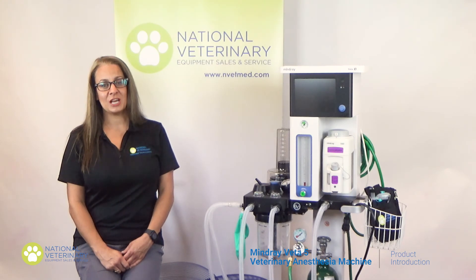We really do appreciate you tuning in for this Veta V introductory video. Please like and subscribe for more videos.